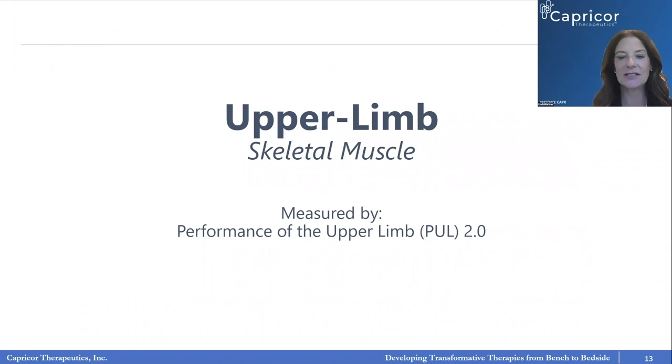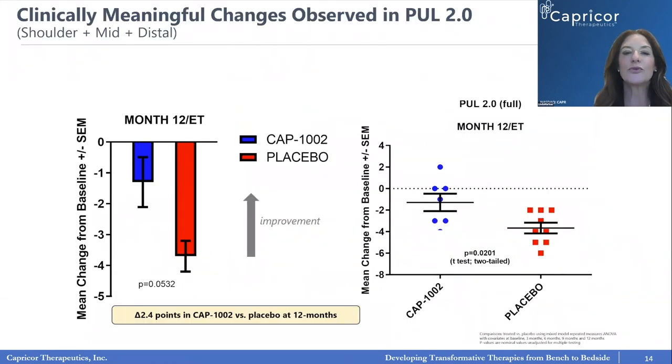Now for the very exciting data. Shown here is the Performance of the Upper Limb version 2.0, a validated measurement of upper limb function accounting for shoulder, arm, mid, and distal — wrist and hand — parameters. In red, placebo patients decline as the literature predicts, about a four-point change from baseline over the course of a year, slowly going down. Whereas in treated patients, that decline hovers around only 1.5 points — significantly less decline. This is validated in a scatterplot showing the individual patients and where their performance landed.